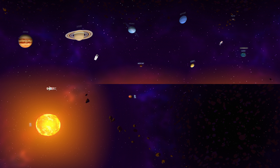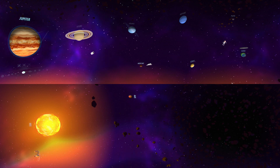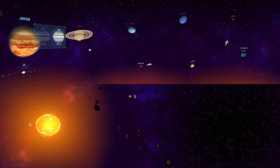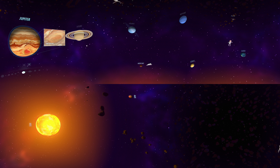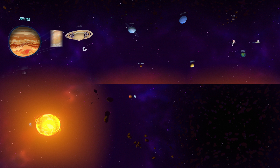Past the asteroid belt, we find our system's Jovian planets, starting with Jupiter. A gas giant, it's the largest planet in our solar system. It has a dynamic atmosphere, including belts, zones, and a gigantic red spot created by a persistent hurricane. The Great Red Spot is a persistent anticyclonic storm large enough to contain three Earth-sized planets. It's still unclear what exactly gives the spot its red color.